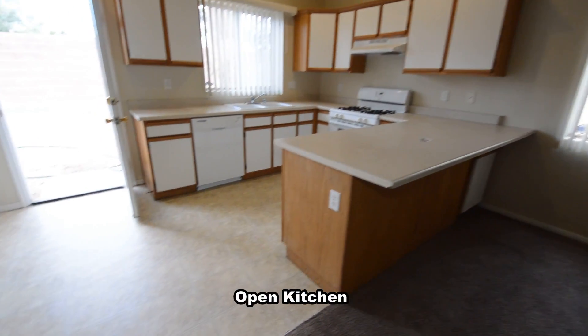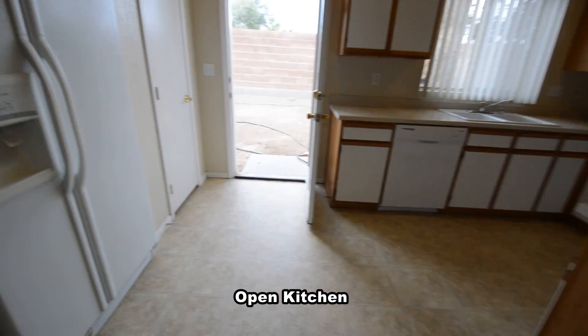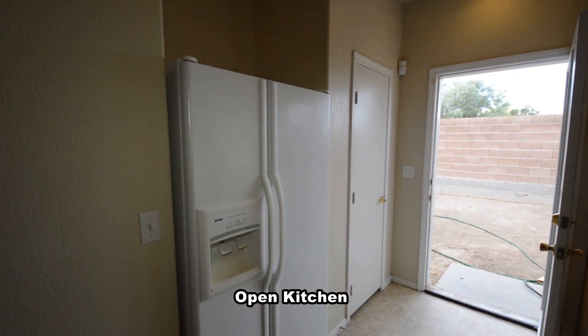The open kitchen has a breakfast bar, laminate counters, pantry, recessed lighting, and all the appliances.